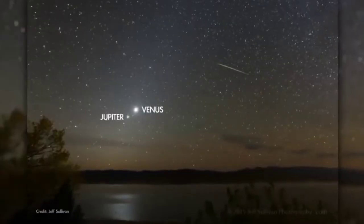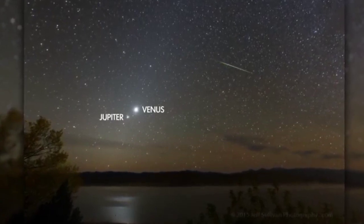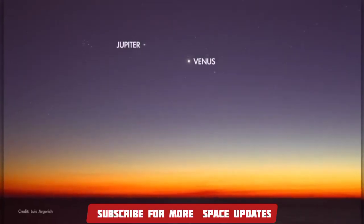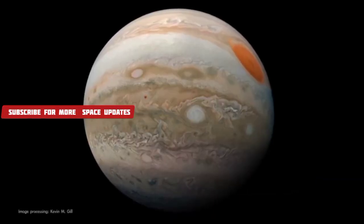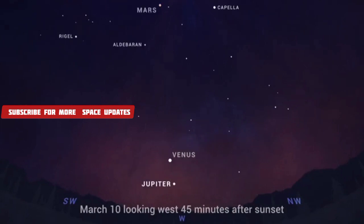Venus and Jupiter begin the month very close together in the evening sky following their close conjunction on March 1st. They quickly go their separate ways though — Venus climbs higher in the sky each night for the next couple of months, while Jupiter dives after the sun, appearing lower in the sky each night through the month as it makes its exit as an evening object.